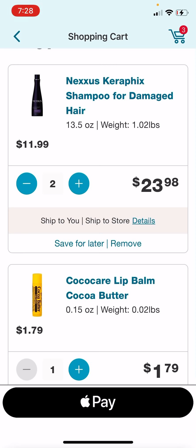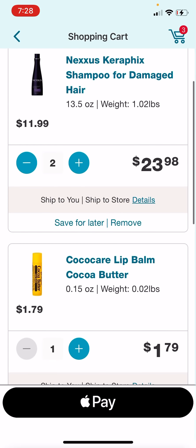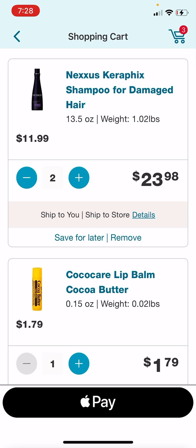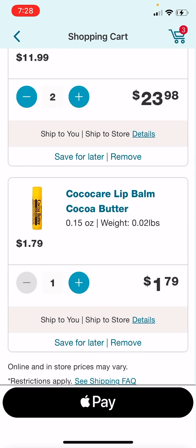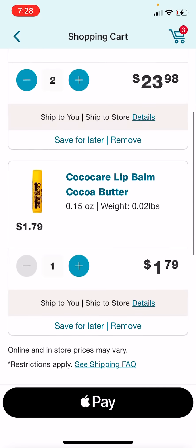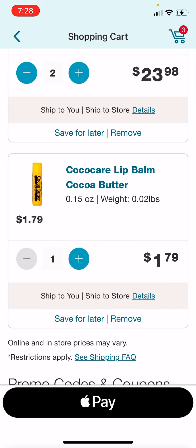On top of that, we still have the spend $20 get 10 times the everyday points, so we just have points coming from like everywhere. This is a transaction that I'm doing. You can switch up the lip balm or switch up the items you're getting in the Nexus — just make sure you're totaling $25 so your spend $25 get 7,000 points back does activate.